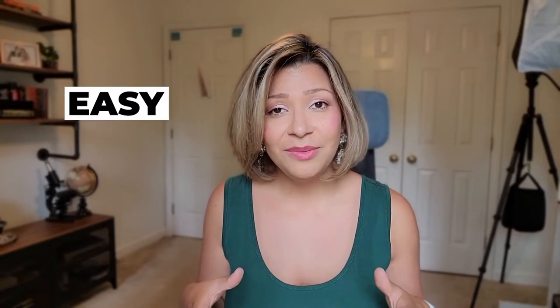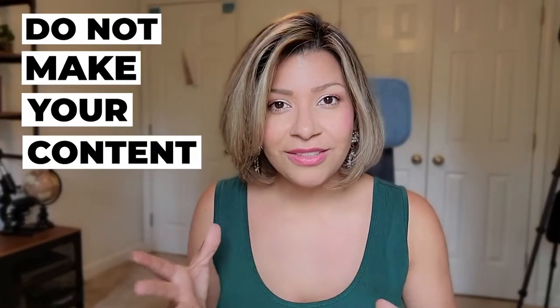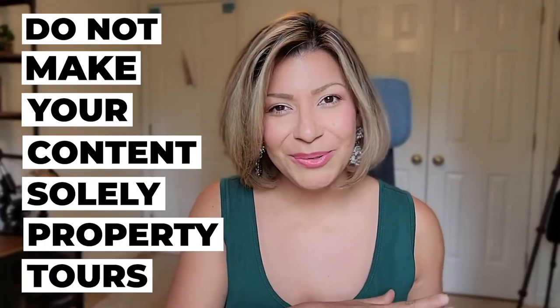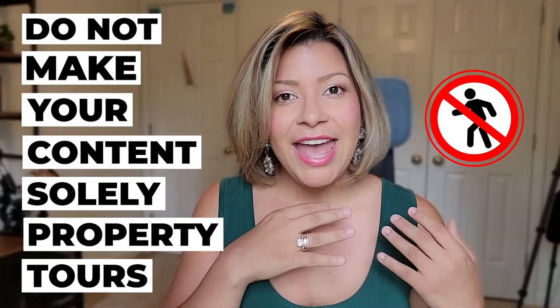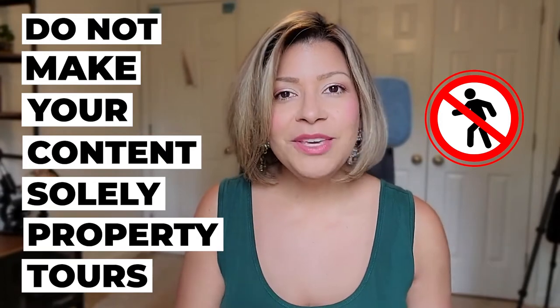Property tours is the first one especially because it's so easy — your face doesn't even have to be in it. Just go make it and put it out there. But disclaimer: do not make your content solely property tours. You don't want to become that agent who only has property tours on their profile.